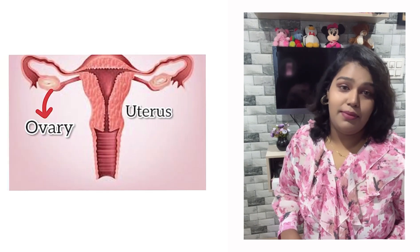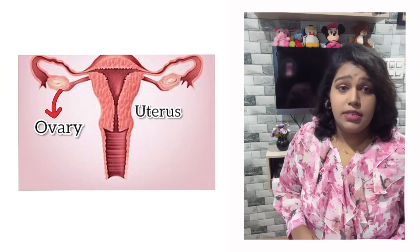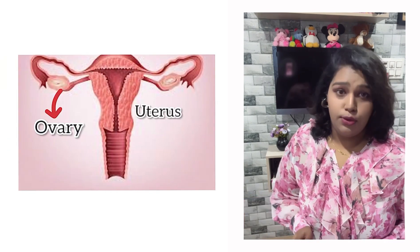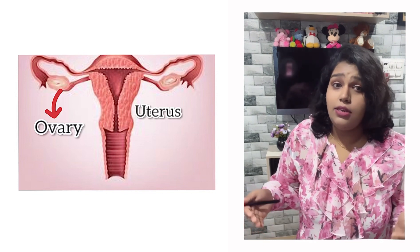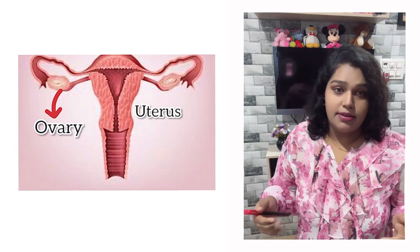Before jumping into the topic, let me just show you an image. This is the picture of ovaries that are situated on either side of the uterus. They help to store your eggs and to produce hormones that maintain your menstrual cycle and pregnancy.